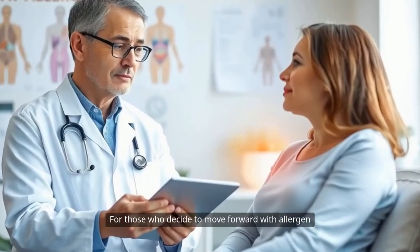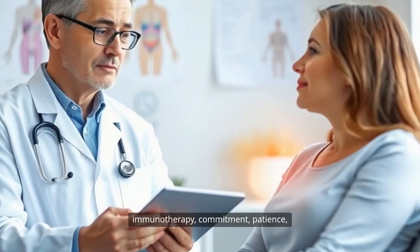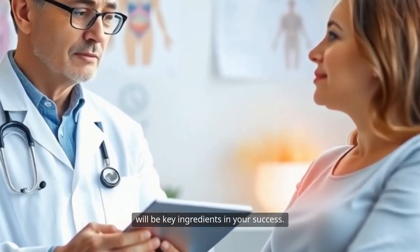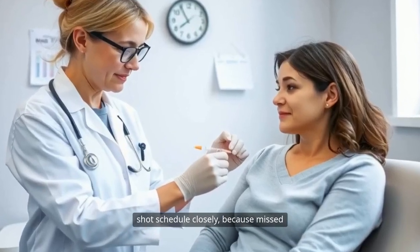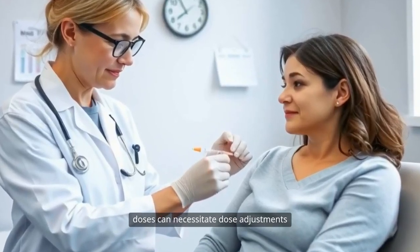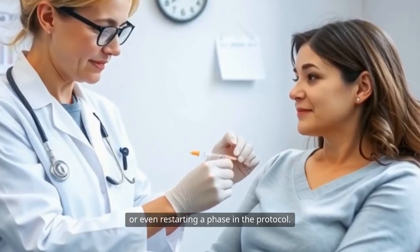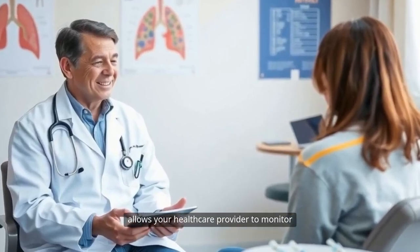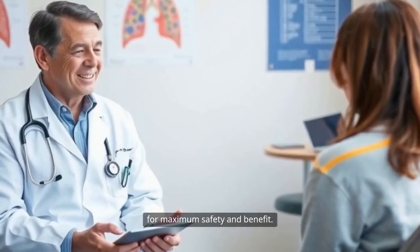For those who decide to move forward with allergen immunotherapy, commitment, patience, and close collaboration with your allergist will be key ingredients in your success. Patients are expected to adhere to their shot schedule closely, because missed doses can necessitate dose adjustments or even restarting a phase in the protocol. Keeping regular appointments also allows your health care provider to monitor your response and adjust your treatment for maximum safety and benefit.